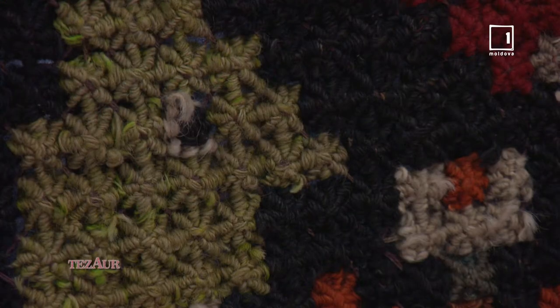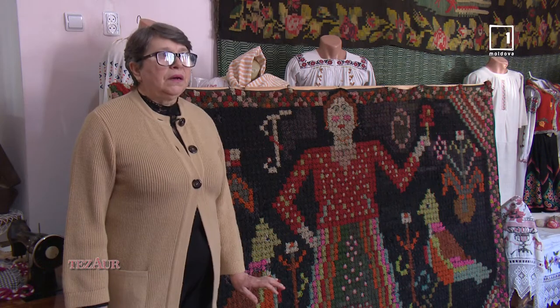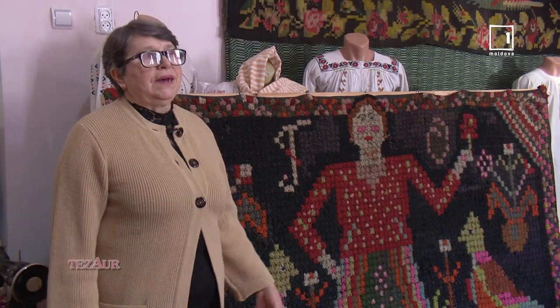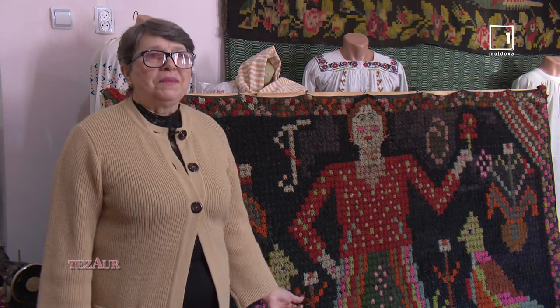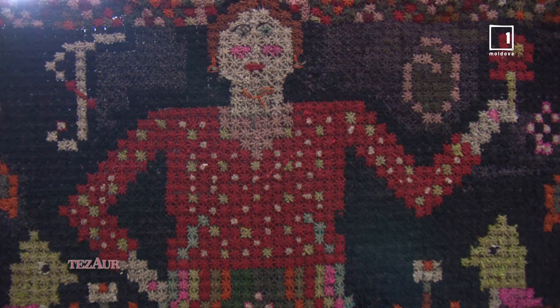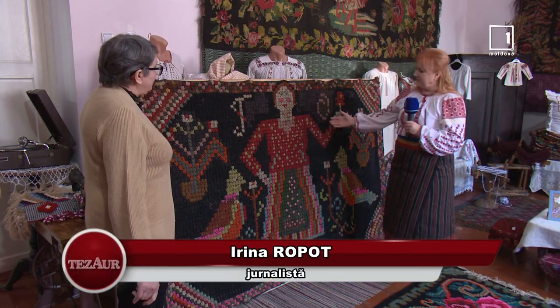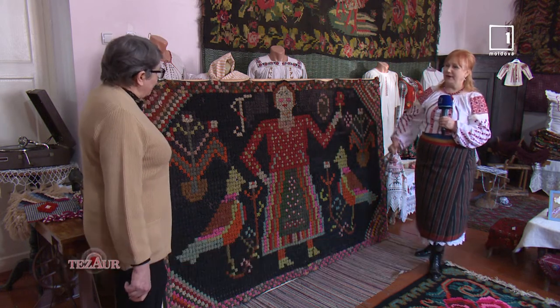Aceste mostre de covoare țesute în bumbi au fost găsite pe teritoriul raionului Fălești și ne bucură faptul că raionul Fălești este batra covorului în bumbi. Aici s-a ținut cont de această figură de femeie – are o catrință dinainte, are vestimentația foarte veselă și păsările sunt îndreptate spre ea.